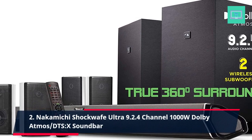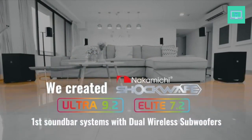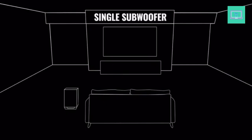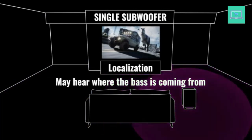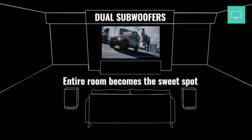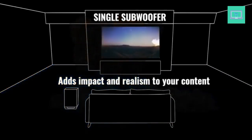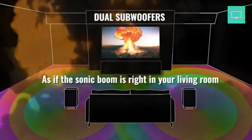Number 2: Nakamichi Shockwave Ultra 9.2.4 Channel 1000W Dolby Atmos DTS:X Soundbar. With 70-plus years of audio excellence, experience the absolute best audio no other soundbar can replicate. Feel the room-shaking bass with the industry's only dual wireless subwoofers and 360-degree 9.2 channel audio from every direction with our soundbar plus 4 modular surround effects speakers. This plug-and-play solution brings the acoustics of a high-performance cinema into your living room in about 30 minutes. Winner of the best Dolby Atmos soundbar battle. The dual 10-inch wireless subwoofers — an industry first — set a new soundbar reference standard for bass, producing ground-shaking rumbles with zero localization. Two subwoofers are agreed among experts to be a must for ultimate home theaters.